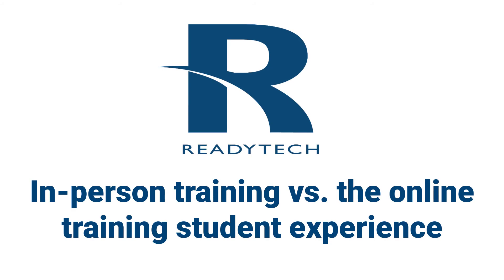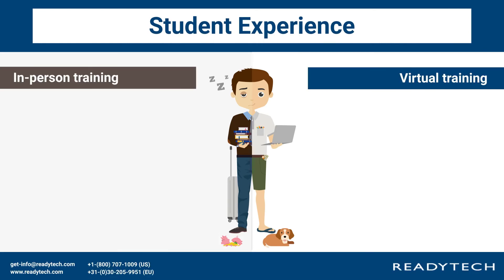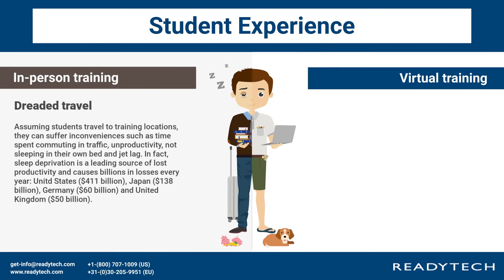In-person training versus the online training student experience. Dreaded travel: assuming students travel to training locations, they can suffer inconveniences such as time spent commuting in traffic, unproductivity, not sleeping in their own bed, and jet lag.